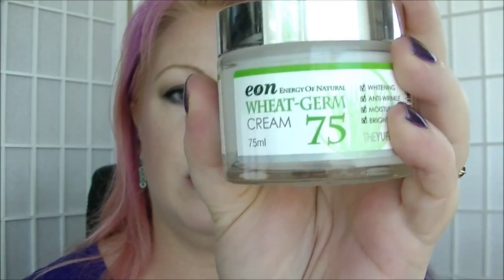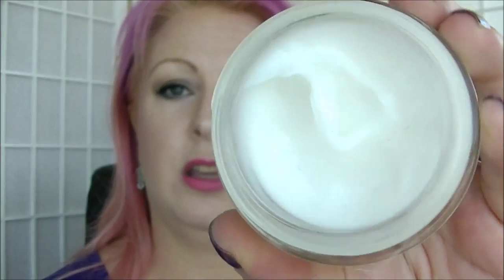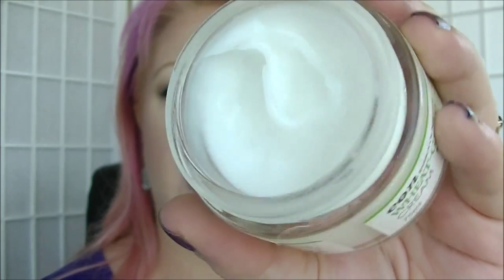Then we have the E.ON Wheat Germ Cream. I got this in a mini box — it's a really nice thick cream that I've only just started using. I tend to use it at night as my night cream. It is apparently a whitening anti-wrinkle moisturizer brightener, and I'm really enjoying it so far. It's 75ml, but I reckon I can get through that in three months.